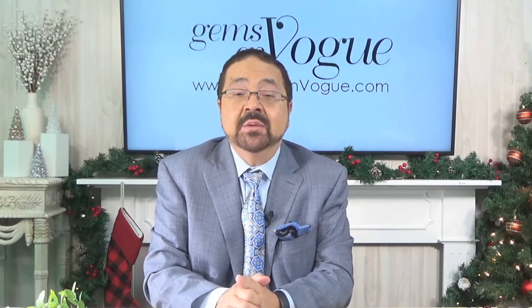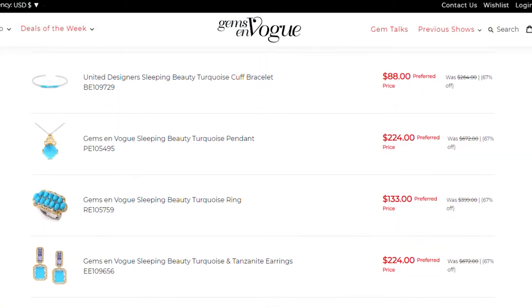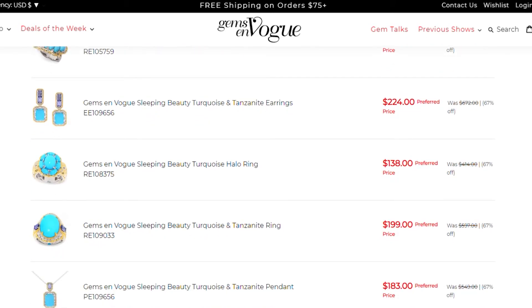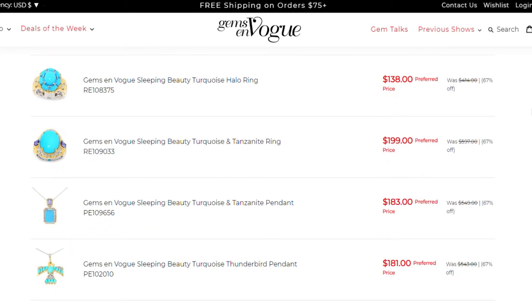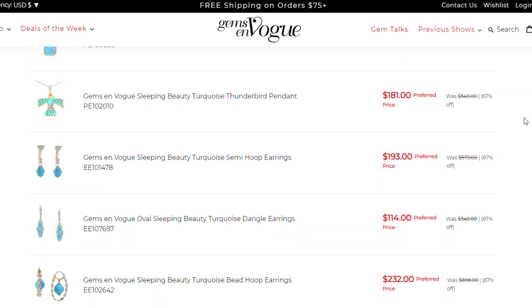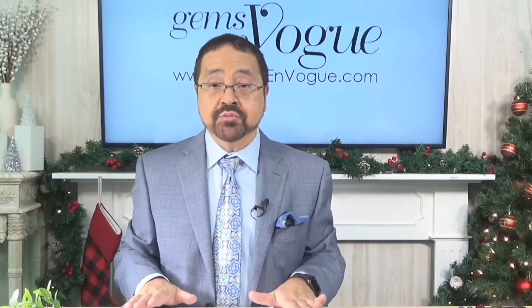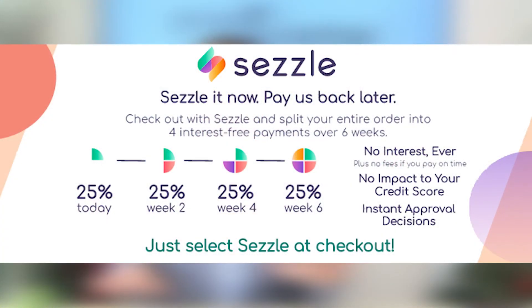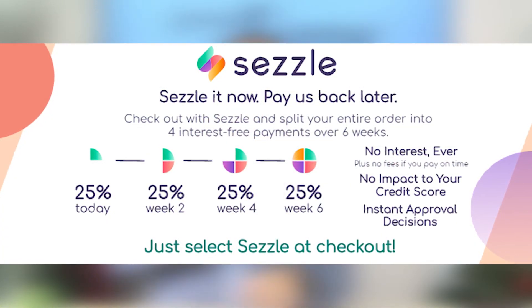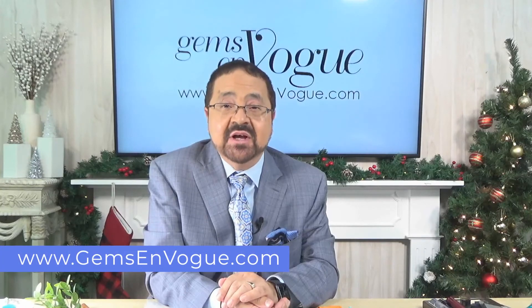If you want to see all of it, go to www.gemsonvogue.com and type in 'Sleeping Beauty' — our entire collection will pop up. Remember: $75 and over automatically gets you free shipping and handling, full three-year warranty. If you need to pay over time, no problem — easy payments, interest-free. You can use your own credit card. That's only available at www.gemsonvogue.com.